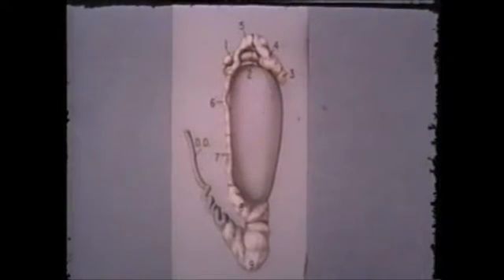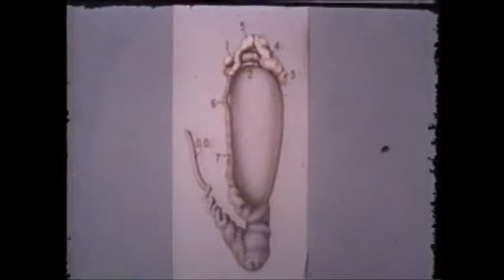As seen in this drawing, the epididymis in the rabbit is divided into the head, the body, and the tail.